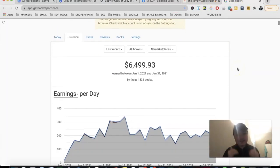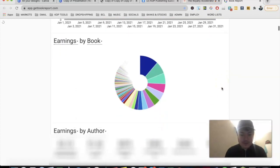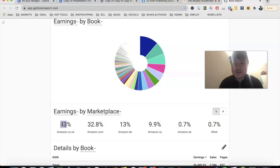I have 1,836 books live at the moment, and I didn't publish much in January so that number looks stagnant. Looking at earnings by marketplace, $2.8k came from Amazon UK and $2.1k from Amazon US, so Amazon UK was actually my best marketplace — 43% of sales came from the UK. Germany accounted for 13%, which is on the up, and Canada came in at a respectable 10%.